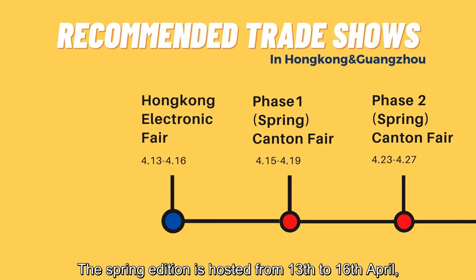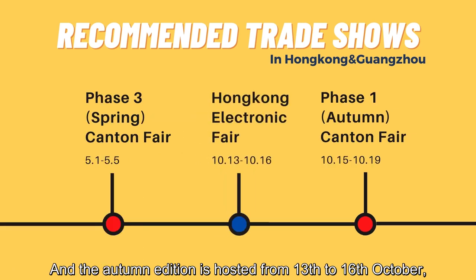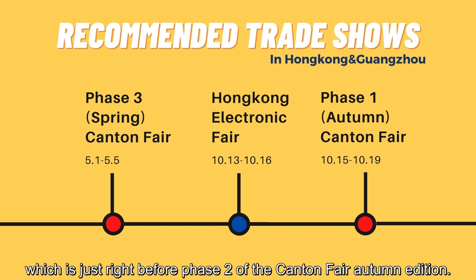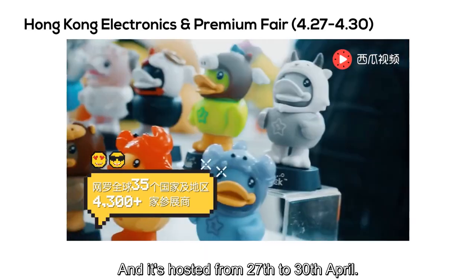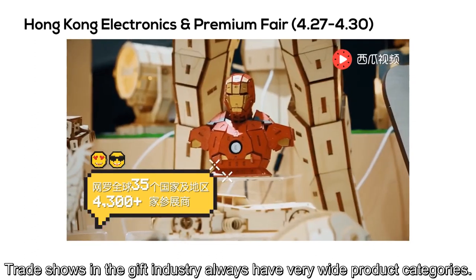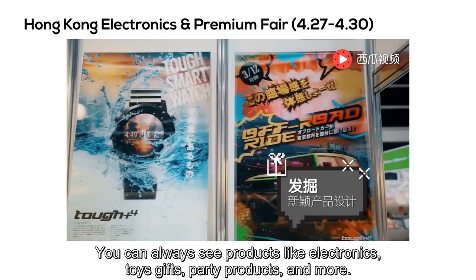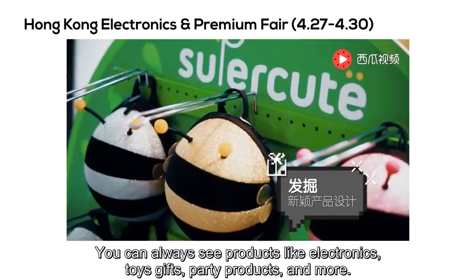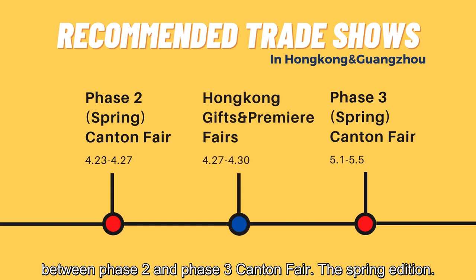The spring edition is hosted from the 13th to 16th of April, which is just right before phase one of the Canton Fair. The autumn edition is hosted from the 13th to 16th of October, which is just right before phase two of the Canton Fair autumn edition. The Hong Kong Gifts and Premium Fair is also one of the most famous trade shows, hosted from the 27th to 30th of April. Trade shows in the gift industry always have very wide product categories — electronics, toys, gifts, party products, and more. This trade show is hosted just during the three-day gap between phase two and phase three of the Canton Fair spring edition.